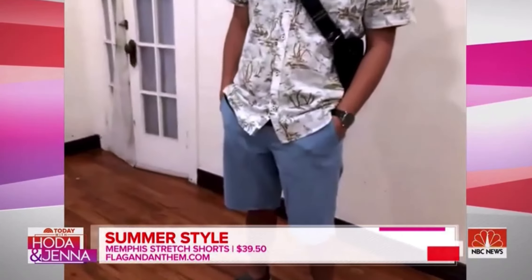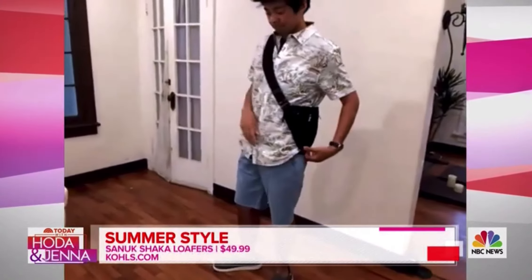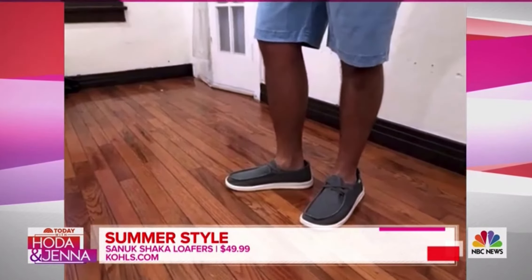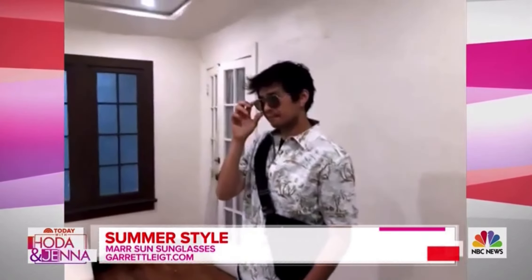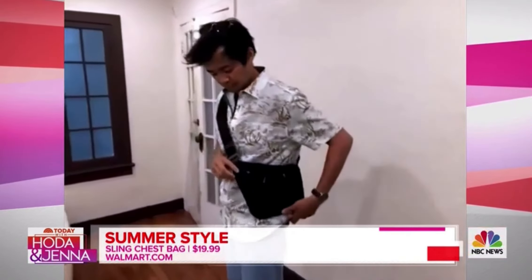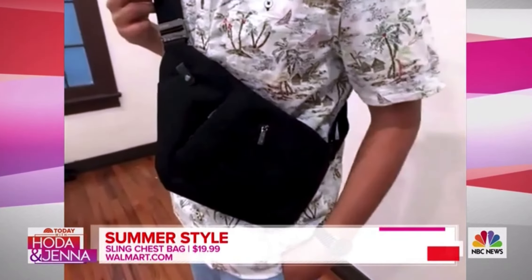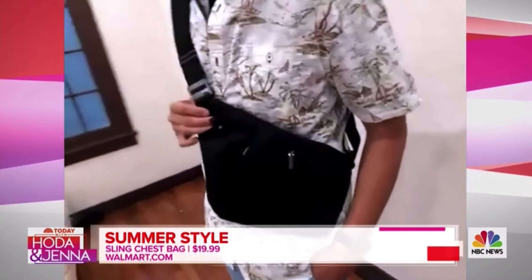Also from Flag and Anthem, which is that really perfect slightly longer short line — that looks fantastic. Then we have shoes from Cole Haan — some great loafers. I like these colors because they really go with anything. The sunglasses are from Garrett Leight, which is a Southern California brand. These are actually called the Mark Sun, and they are the classic aviator. I love this because of the Top Gun revival. Then a nice sling messenger bag, on the smaller side — it gives you lots of options to tote around your must-haves, and you can wear it high or slung on your back. Very convenient and goes with the casualness of this look.